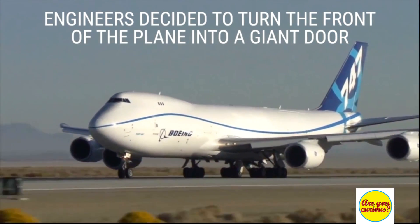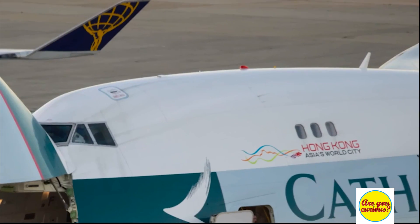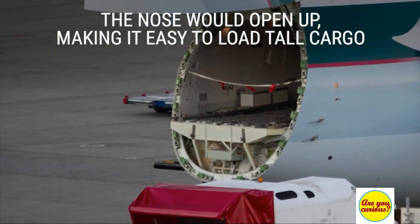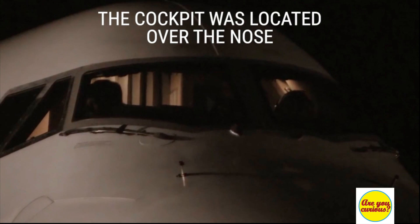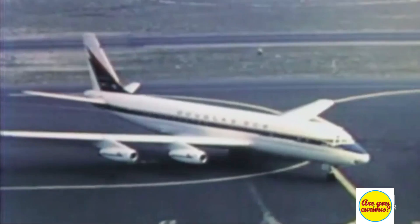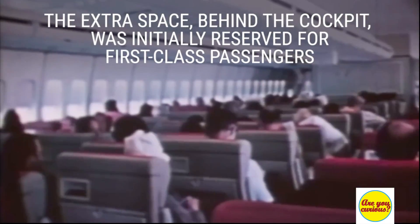They designed the front of the plane into a giant door. The nose would open up, making it easy to load cargo. The problem was the cockpit was above the nose, so it was moved to a second deck. The extra space behind the cockpit was originally for first class passengers.